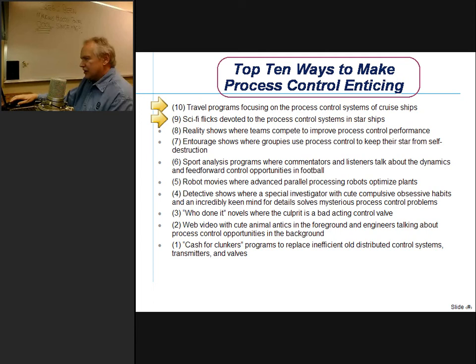Number nine: sci-fi flicks devoted to process control systems in starships — if you're a Star Trek fan, you can appreciate that. Number eight: reality shows where teams compete to improve process control performance. Number seven: entourage shows where groupers use process control to keep their star from self-destruction. Number six: sports analysis programs where commentators talk about the dynamics and feed-forward control opportunities in football. Number five: robot movies where advanced parallel processing robots optimize plants.